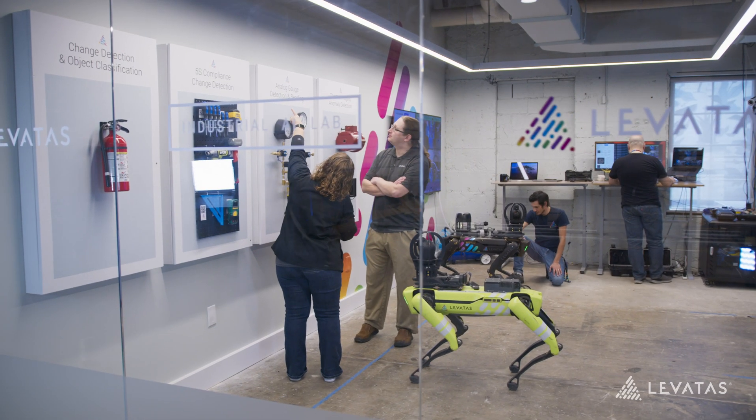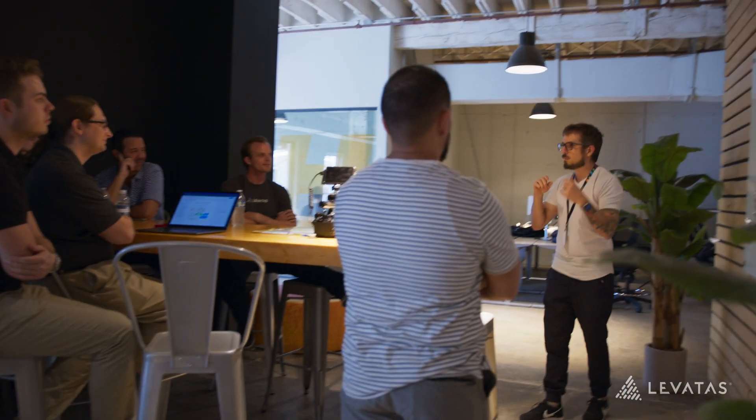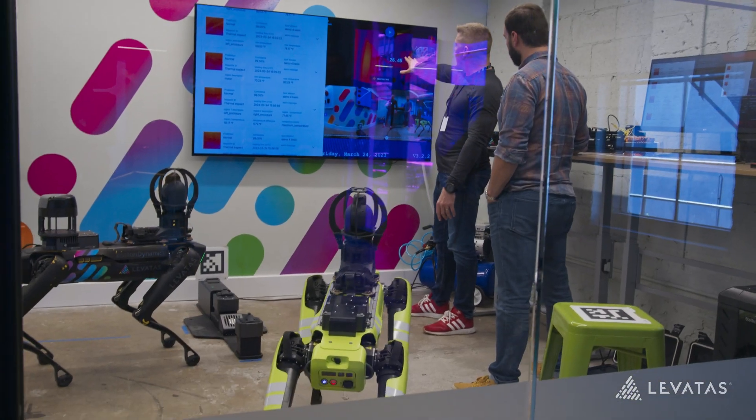Our lab supports a diverse team: product strategists, data scientists, engineers, machine learning programmers — whether they're here iterating, building, working on the product together, or if they're out in the field and need to teleoperate a solution back home.